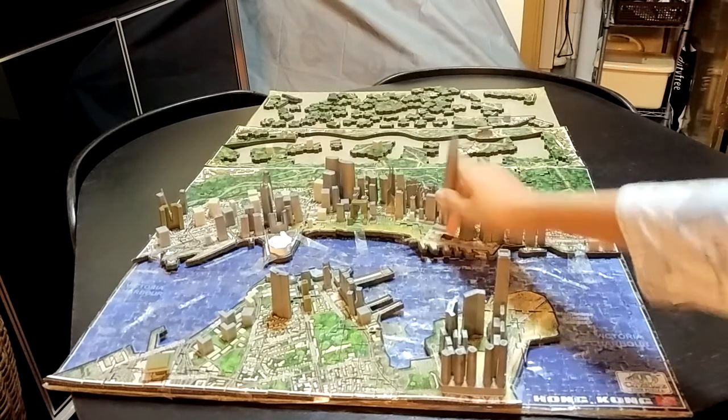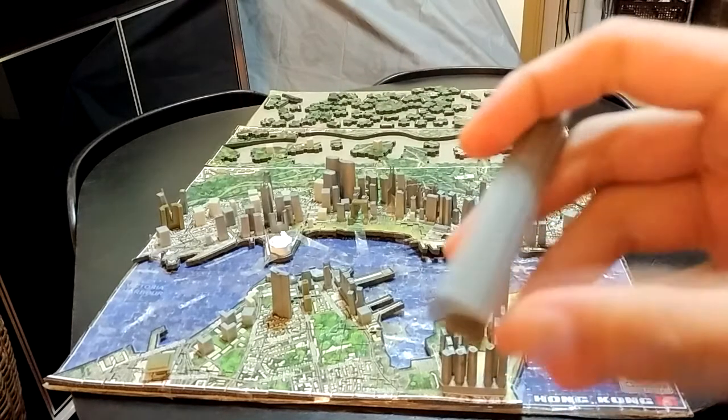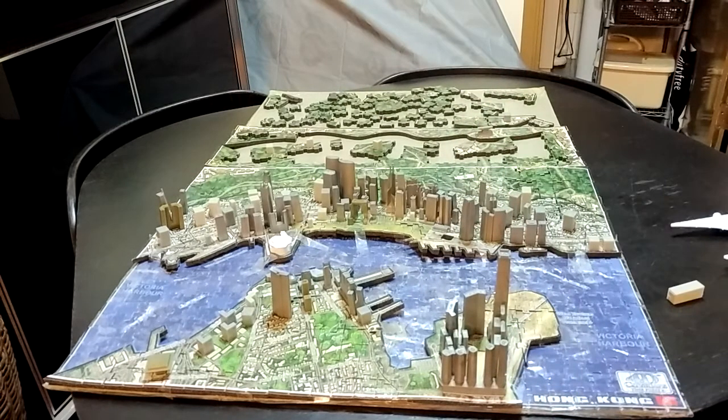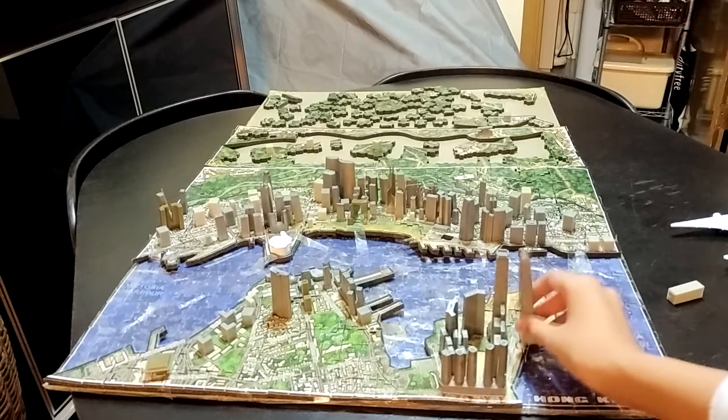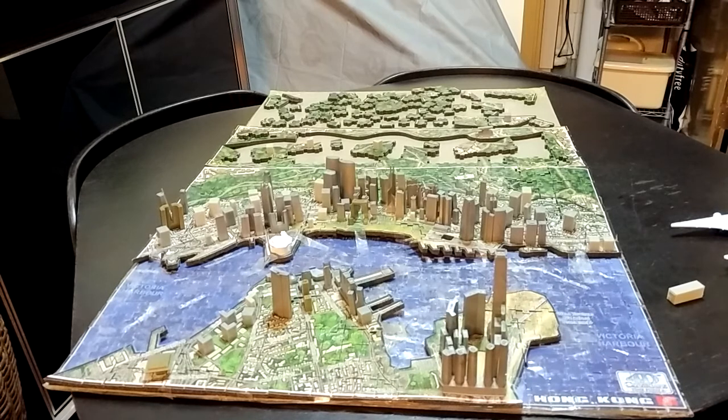And here is the Two International Financial Centre, or IFC. It's the second tallest building in Hong Kong — just a little bit shorter than the ICC, and it's 450 meters high.